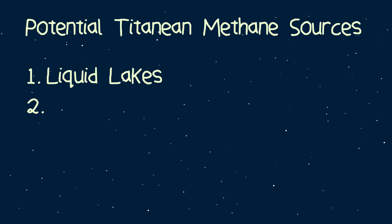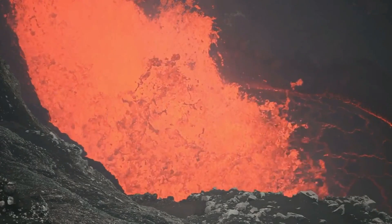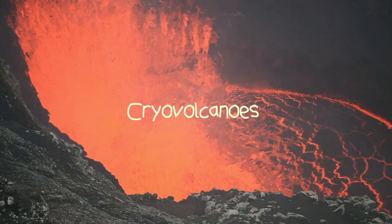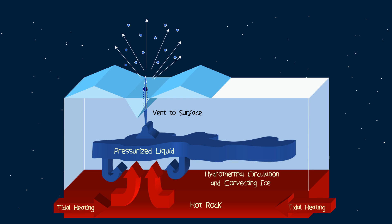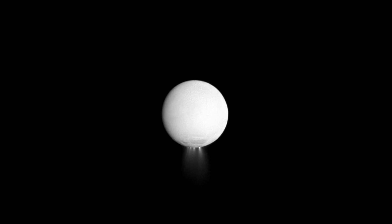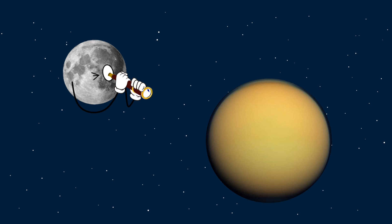Possible methane source number two is volcanoes — however these aren't the lava-spewing mountains you and I are familiar with. The volcanism present on Titan comes from cryovolcanoes, the frozen equivalent of a volcano which erupts an icy residue consisting of water, ammonia, and/or methane — a concoction sometimes referred to as cryolava. Cryovolcanoes have been observed on other moons and dwarf planets, with the best example coming from the fellow Saturnian moon Enceladus. While there have been no direct observations of cryovolcanic eruptions on Titan, the effects of these eruptions have been measured.